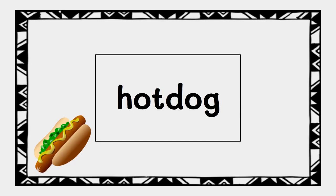Spell hot dog. Hot dog is spelled H-O-T-D-O-G because we hear the sounds H-O-T-D-O-G.